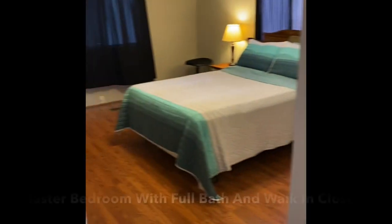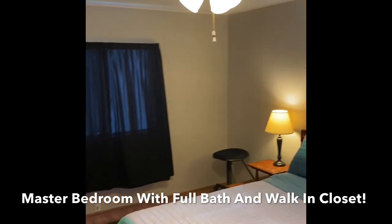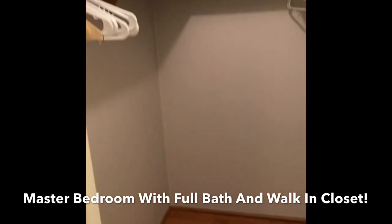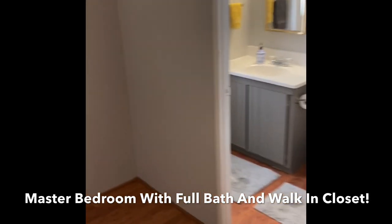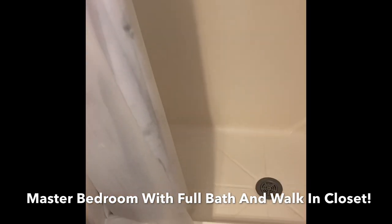The master bedroom is huge — really a good size. There's an access door to the backyard and also a second walk-in closet. The en suite full bath features another updated vanity with solid surface countertops and a side window. This one has a shower stall with a low entry into it.